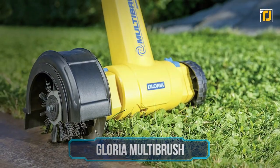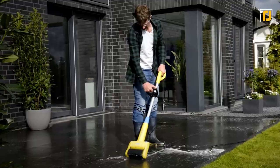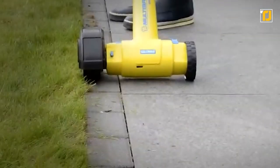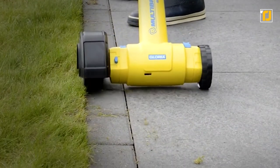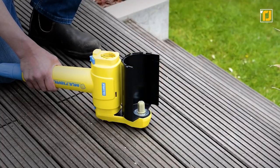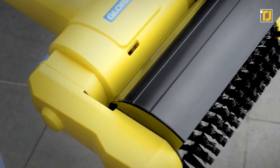Number 12: Gloria Multi-Brush. This is an absolute must-have for anyone who's got a patio right next to their garden. We all know how annoying moss and lichen can be to your precious wooden or stone floors. Well, this bad boy gets rid of everything and makes it look like an absolute piece of cake.